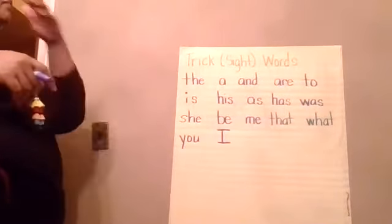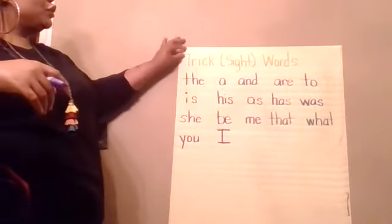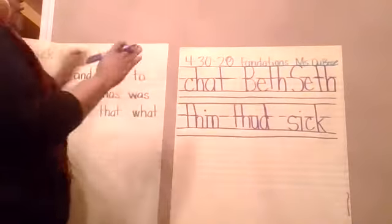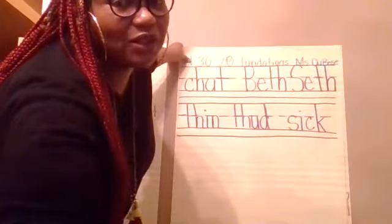Good. So today we are introducing — on Monday we introduced 'that' and 'what,' and today we are introducing 'you' and 'I.' I'm going to move this paper over here and move this paper up. Give me a few seconds, I'll be right back, and then we'll get started with our sentences.